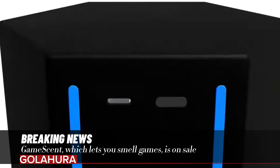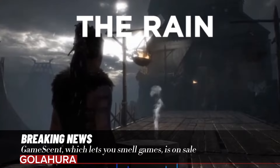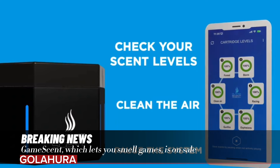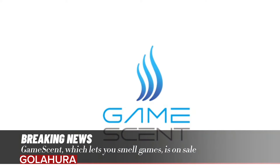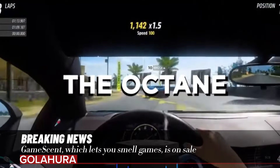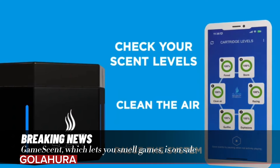GameScent, which lets you smell games, is now available for sale. The artificial intelligence-supported device will allow you to smell certain smells in some scenes in games, detecting smells such as weapons or explosions to increase your gaming experience. Bringing Smell-O-Vision into the 21st century, the new device uses artificial intelligence to emit real-time scents during gameplay.